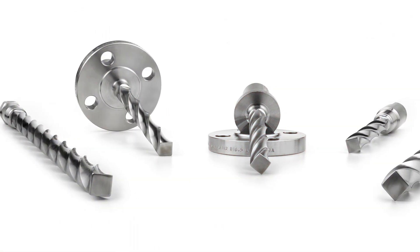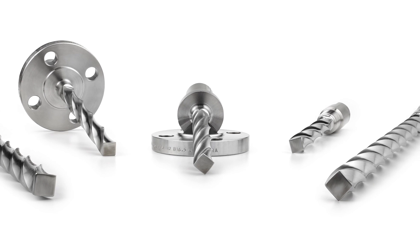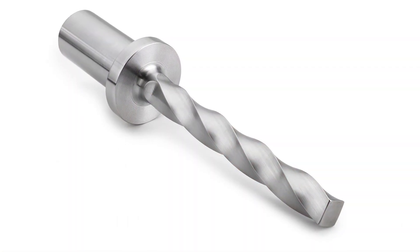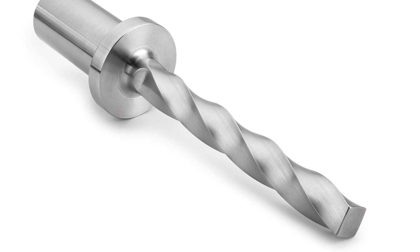The Rosemont twisted square thermowell — a revolutionary design created specifically to suppress harmful vibrations exerted by various process conditions on the thermowell. The innovative design reduces the dynamic stresses acting on the thermowell by over 90 percent.